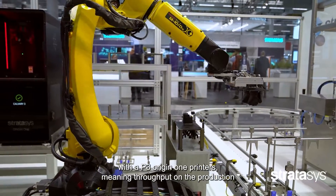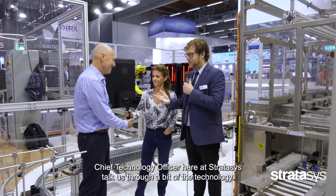This means throughput on the production floor, reduced labor, repeatability, quality control, and connectivity to the shop floor systems of record. And Guy, if I can come to you — you're Chief Technical Officer here at Stratasys. Talk us through a bit of the technology.